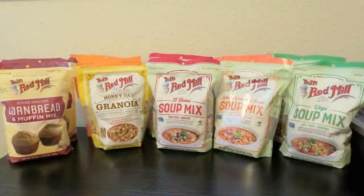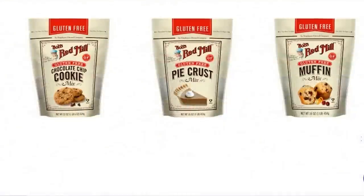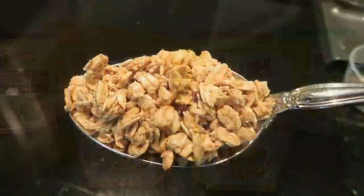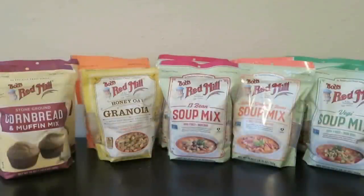The products I bought at Bob's Red Mill: I bought some stone-ground cornbread and muffin mix. They had all kinds of gluten-free mixes as well, which is nice if that's something you're looking for. I bought two different kinds of granola — honey oat and regular. The soup mixes are fantastic; I bought a 13-bean soup mix, a whole grain and bean soup mix, and a veggie soup mix.